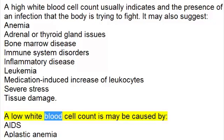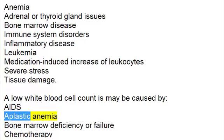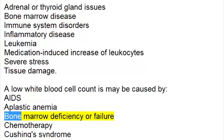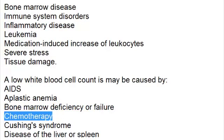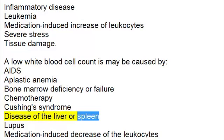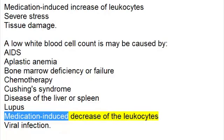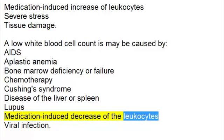A low white blood cell count may be caused by AIDS, aplastic anemia, bone marrow deficiency or failure, chemotherapy, Cushing's syndrome, disease of the liver or spleen, lupus, or medication-induced decrease of leukocytes.